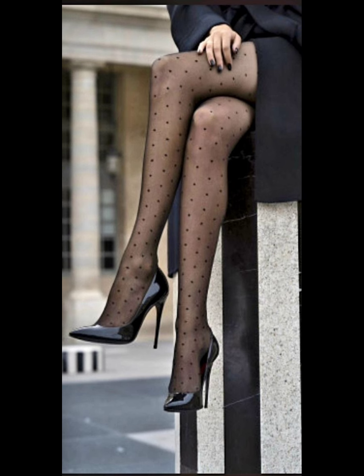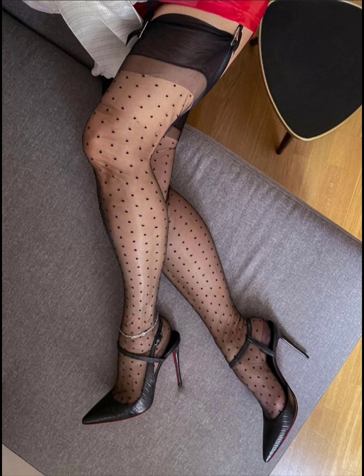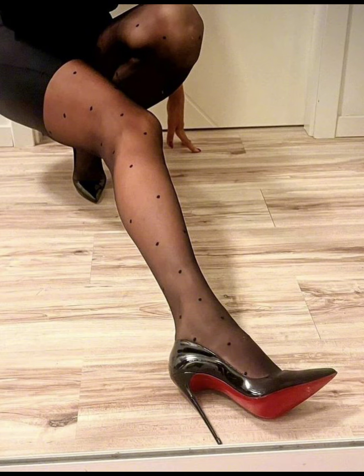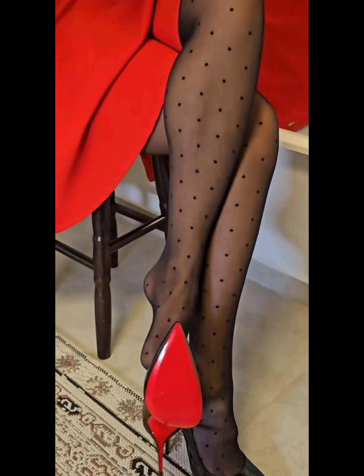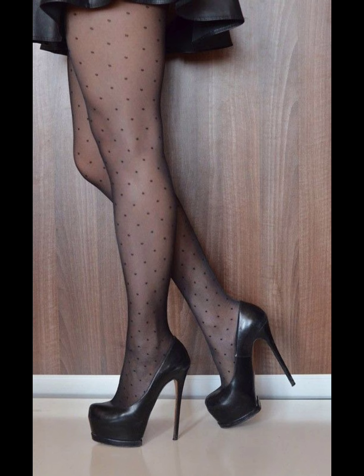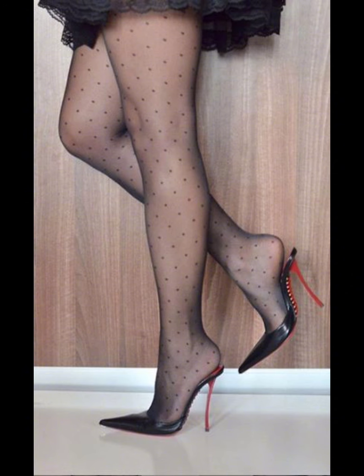Pumps are classy, closed-toe heels with a low cut. Stilettos have very high and thin heels, giving a glamorous and elegant look. Platform heels have a thick sole under the front part of the foot, adding height and comfort. Each type of heel has its own unique style and purpose — let me know if you want more details about any specific styles.